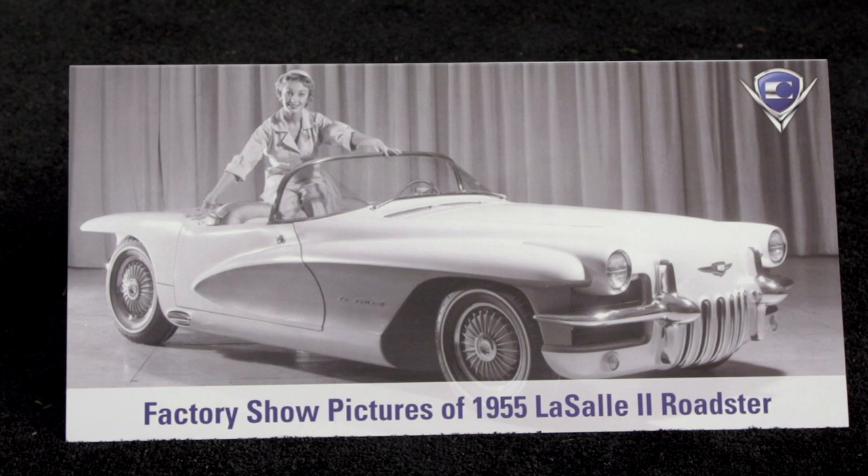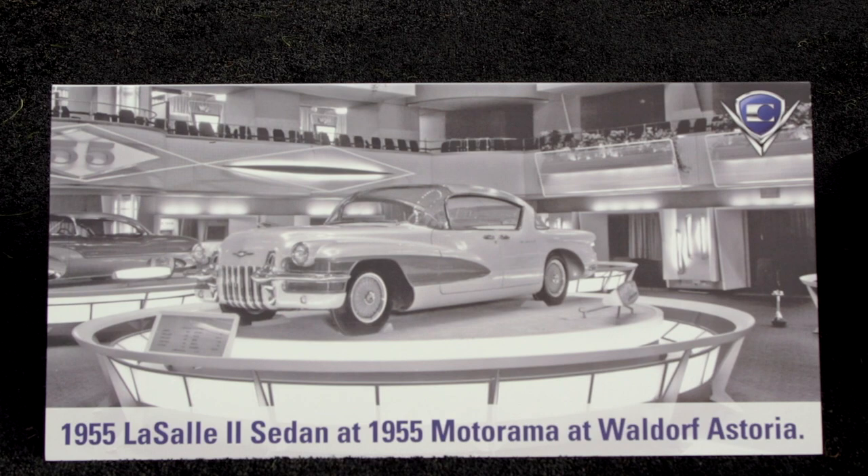The Roadster was designed by Carl Renner, who was his favorite designer. After the cars were shown, they were put in storage, and in 1957-58 there was a severe recession.